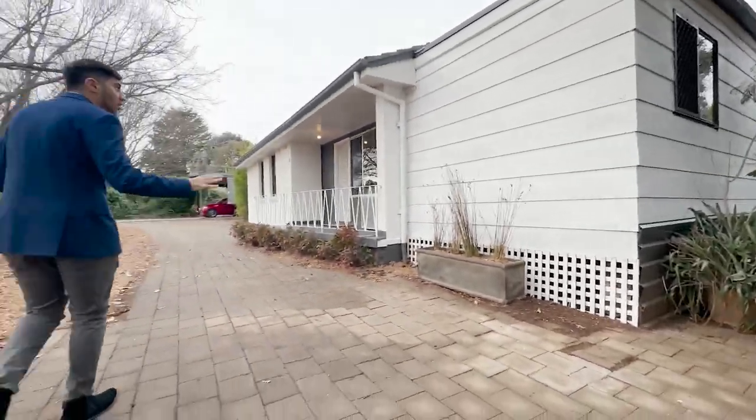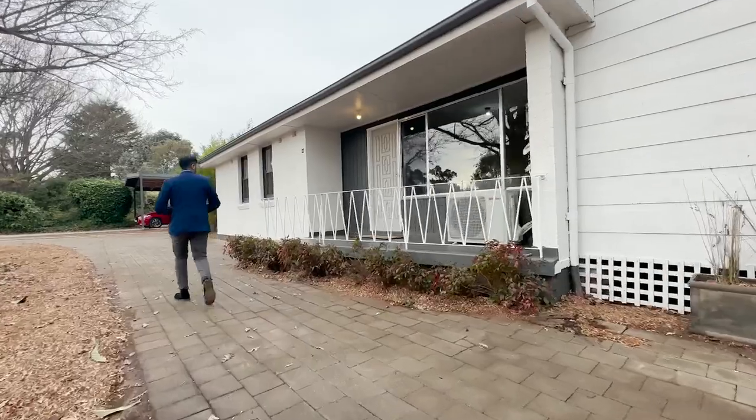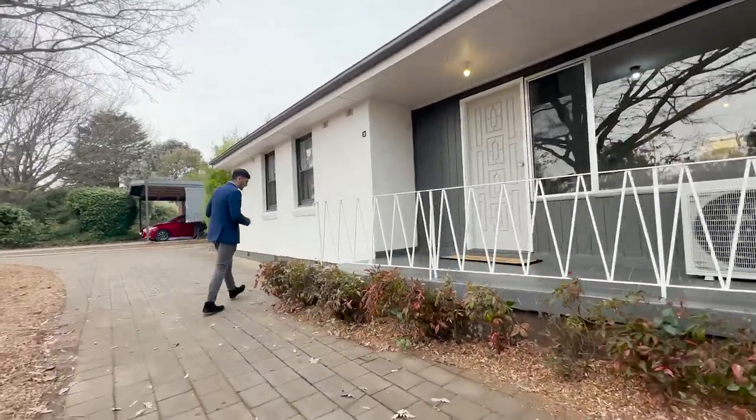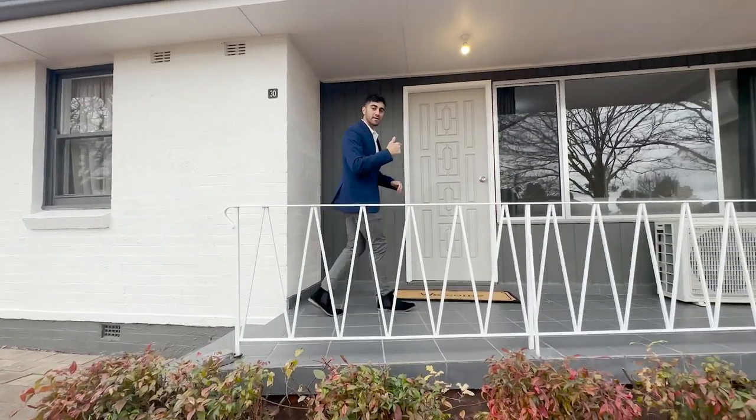Here's the front — all being painted, all being well looked after. Retiled, repainted, freshened up and ready for you to move straight into. Just two steps up. Let's check it out.